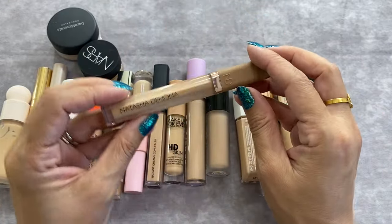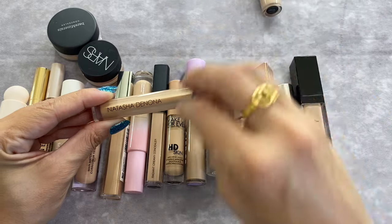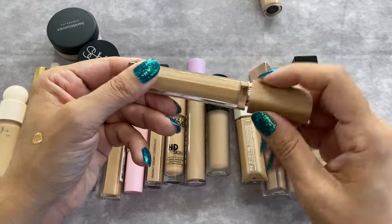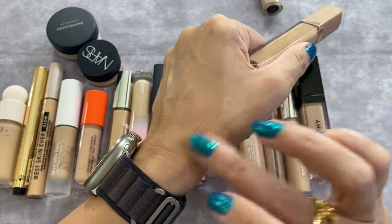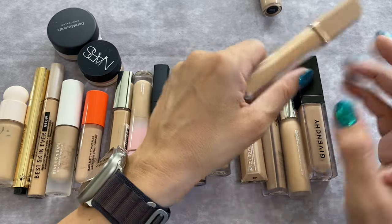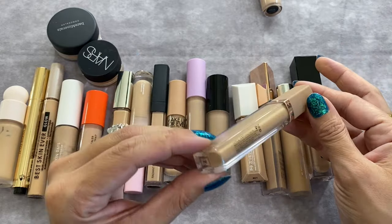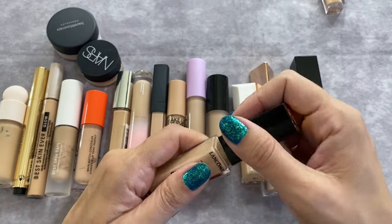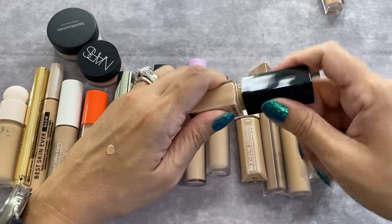The Natasha Denona High Glam Concealer is definitely full coverage, more coverage than the Lancôme with less product. It's a little bit thicker formula but not goopy or hard to blend under the eye. It blends really beautifully — just a little dot goes so nicely. I'm keeping this one. This is kind of my summery shade; it's in shade 8N. The Lancôme formula is a little bit thinner by comparison.